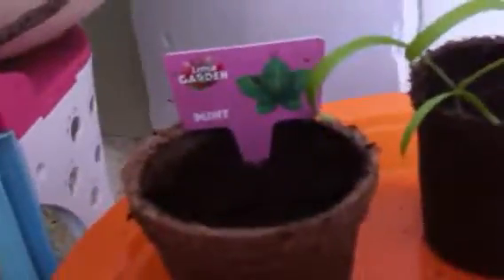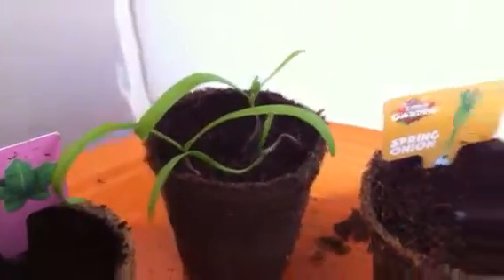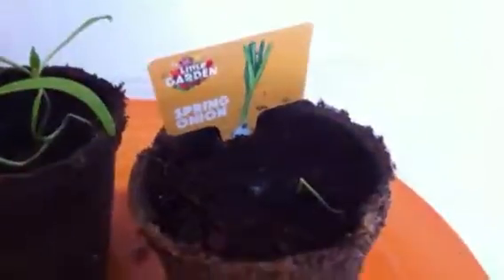So we've got this is a new one, so it hasn't grown yet. It's mint, and the tag was missing from this one. Well, it got missing. I'm pretty sure this is spinach. And this one is spring onion, which is sprouting a little bit.